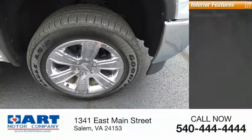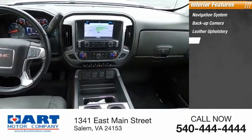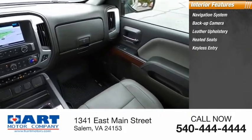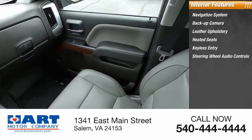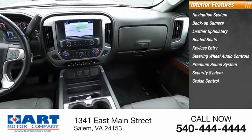Inside you'll find a navigation system, backup camera, leather upholstery, heated seats, keyless entry, steering wheel audio controls, premium sound system, security system, cruise control, and power outlets.